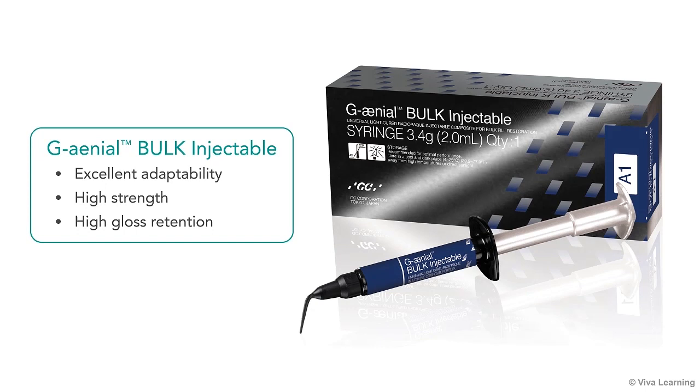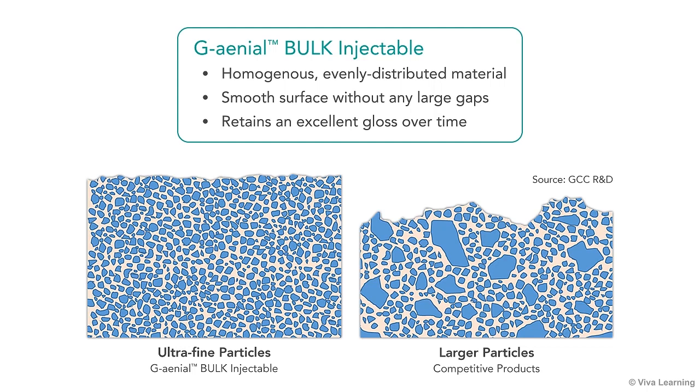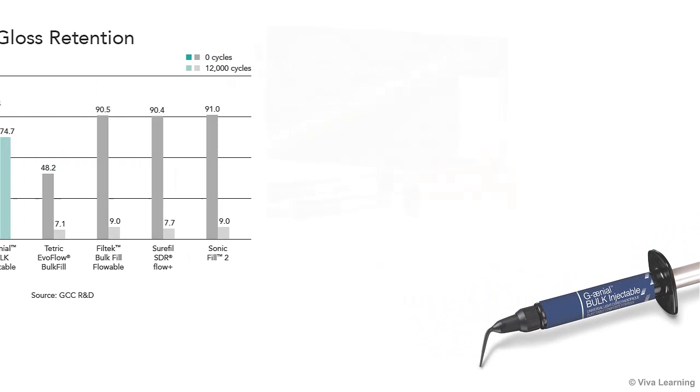Excellent adaptability and strength are not the only advantages of Genial Bulk Injectable's unique technology. This technology also gives you very high gloss retention. When composites are made with larger particles, these larger particles may be plucked from the surface, leaving an uneven surface with large gaps. Because this makes light scatter irregularly, the gloss is lost. In contrast, Genial's homogeneous, evenly distributed material creates a smooth surface without any large gaps, so the gloss is retained. Even after extensive toothbrush abrasion, your restorations will retain an excellent gloss over time.